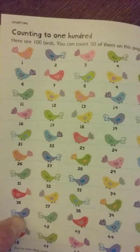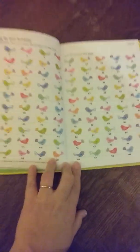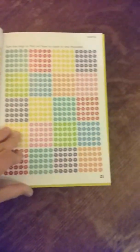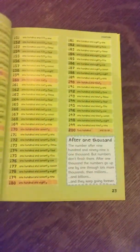Here's counting to a hundred — here are 100 birds. You can count 50 on this page and 50 on this page, so if you look back you see a hundred birds and what that looks like. Here's counting to 1,000 — there are 1,000 flowers and they have them broken into different groupings so kids can understand how to count by different increments, like by twos and by tens.